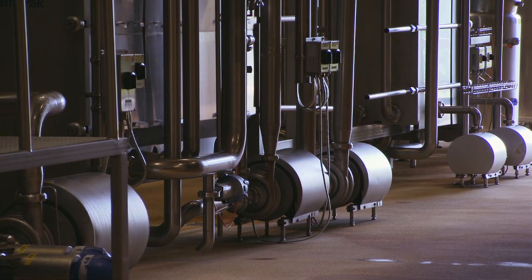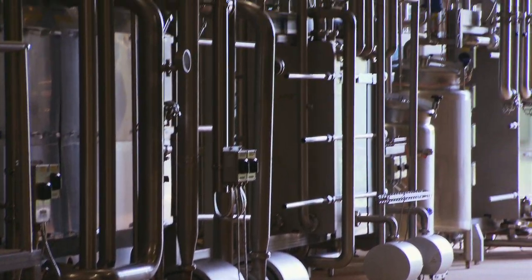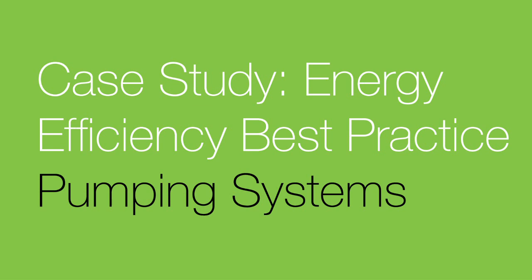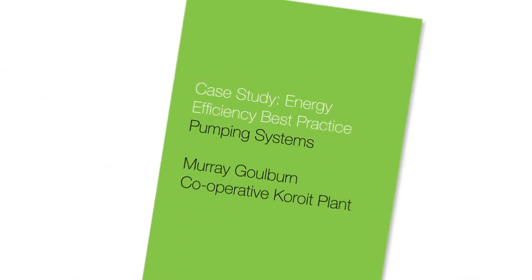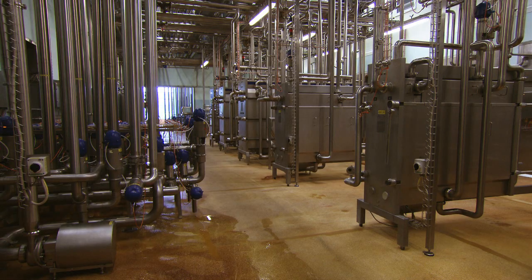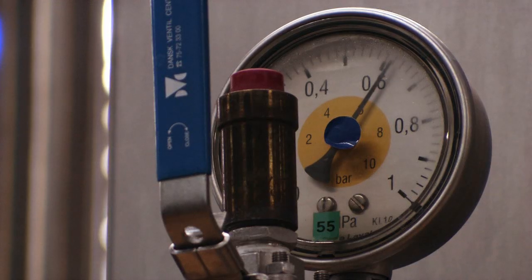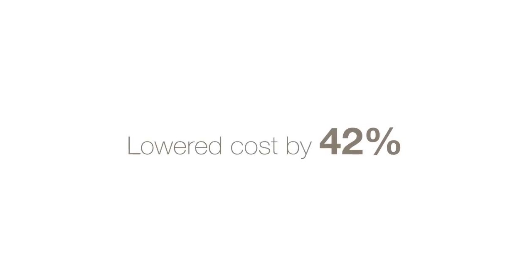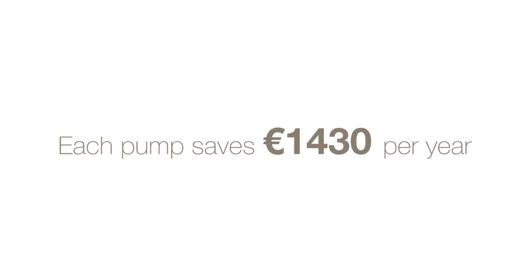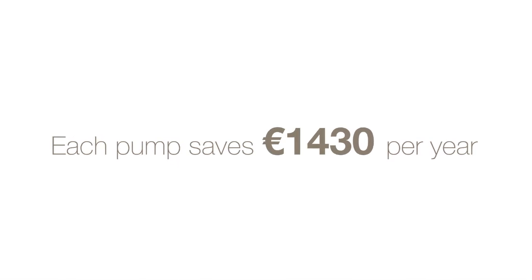Here are two examples of Alfa Laval customers saving energy and costs. An independent report from an Australian government agency focused on sustainability detailed savings achieved at a Murray-Goulburn dairy. Correctly sized Alfa Laval pumps at the facility lowered running costs by 42%, reduced carbon emissions, and each pump delivered annual savings of €1,430.